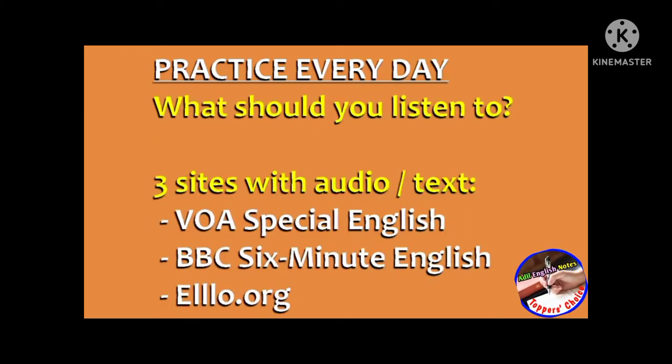What should you listen to? Here are three sites with great audio and accompanying text.